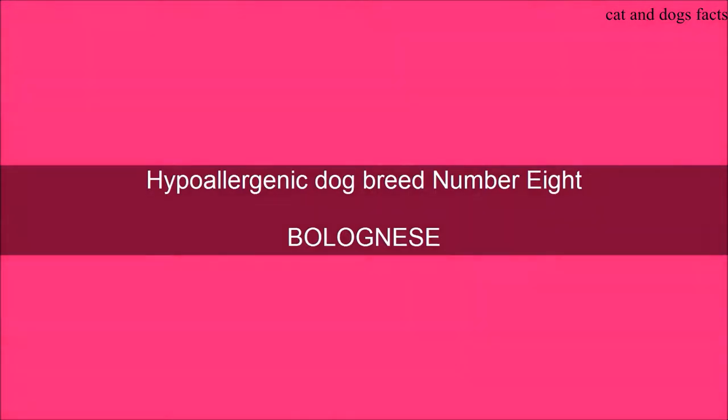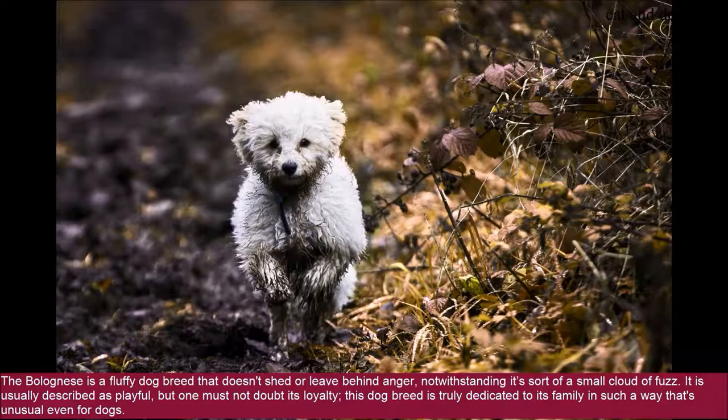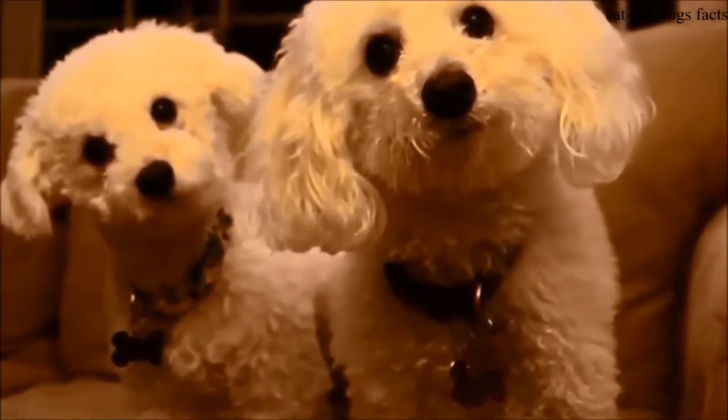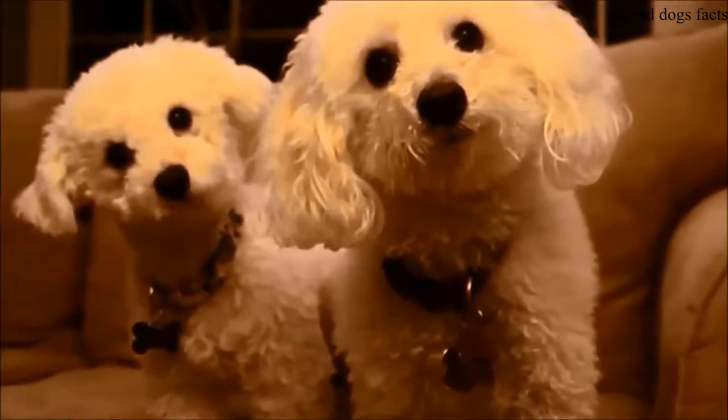Hypoallergenic Dog Breed Number 8: Bolognese. No, this is not a pasta dish that has made its way onto this list. The Bolognese is a fluffy dog breed that doesn't shed or leave behind dander, notwithstanding that it looks like a small cloud of fuzz. It is usually described as playful, but one must not doubt its loyalty — this dog breed is truly dedicated to its family in a way that's unusual even for dogs. This little dog breed measures between 10 and 12 inches in height and weighs between 5.5 and 9 pounds. Be aware, though, that the Bolognese is one of the rarest dog breeds in the world.